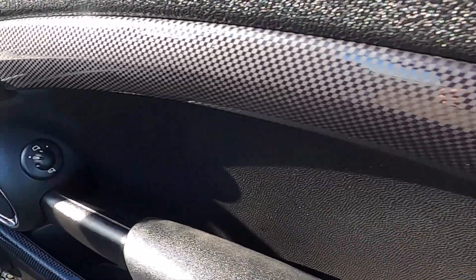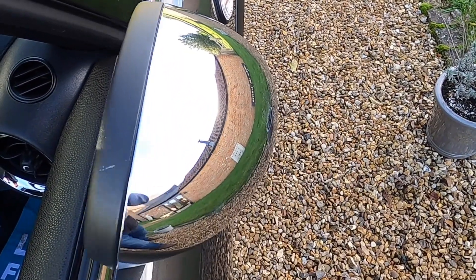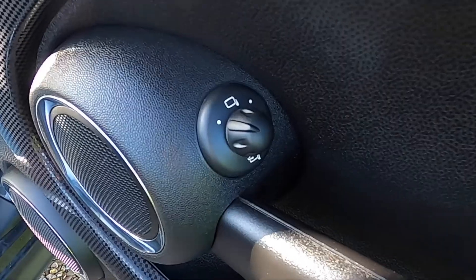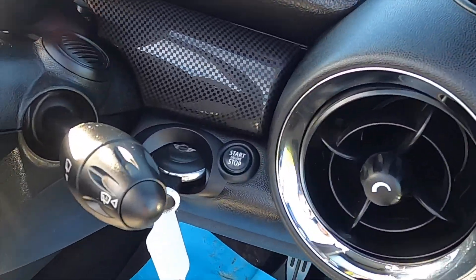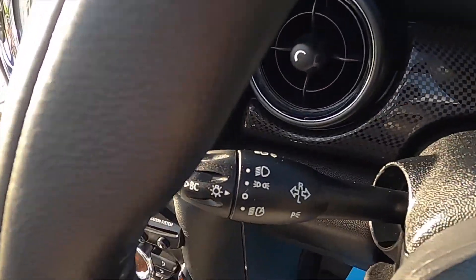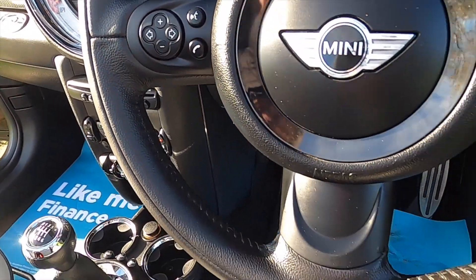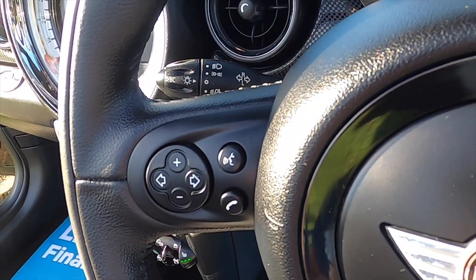Inside it's got the check door trim and the optional power fold wing mirrors. These have also got the upgraded chrome mirror caps. Inside it's got the Visibility Pack, which is auto wipers, auto lights, and auto dimming rearview mirror. The Chilli Pack models have the leather multifunction steering wheel with cruise control, telephone, and audio controls.